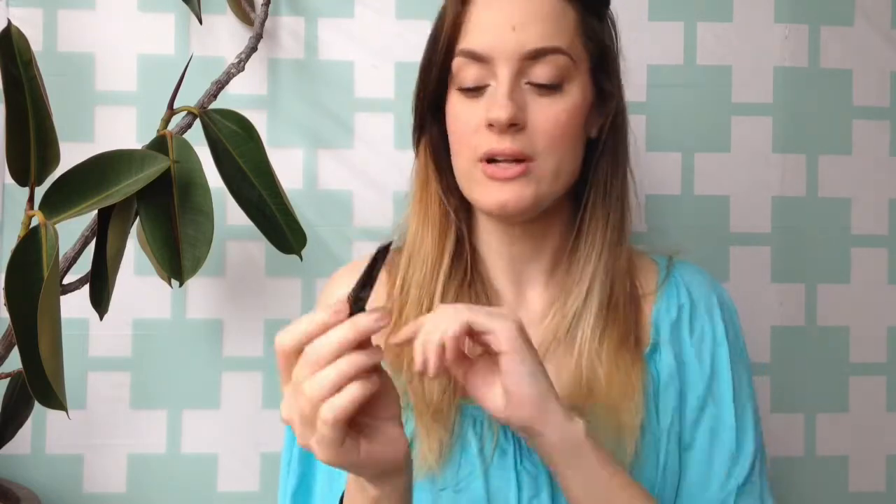Another product I've been raving about is the NARS Pure Radiant Tinted Moisturizer SPF 30 PA+++. I had this little two-milliliter sample and it is finally gone — I used it all. The shade was Alaska and it worked really well for me. I love the dewy finish and the SPF 30. Next time I'm at a Murale I'm actually going to get this with my optimum points — that's the plan.